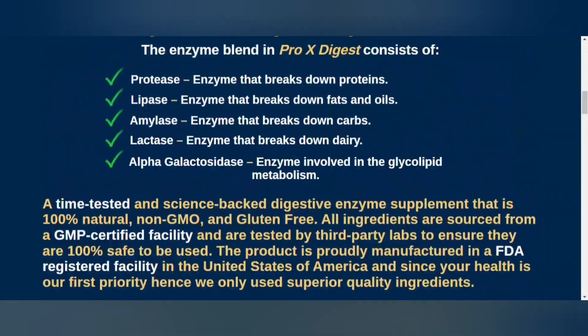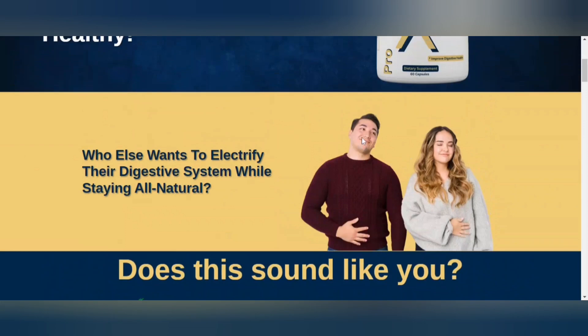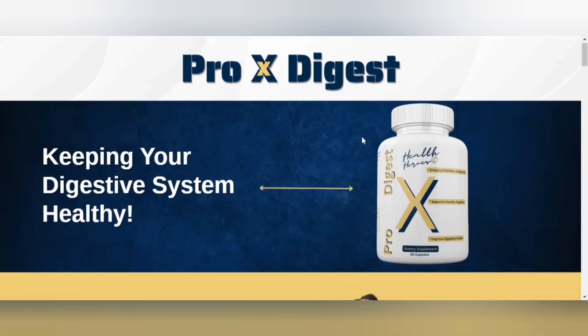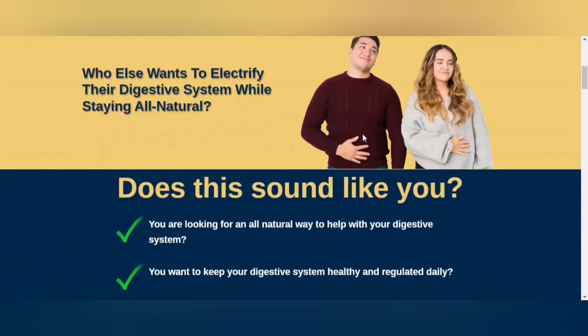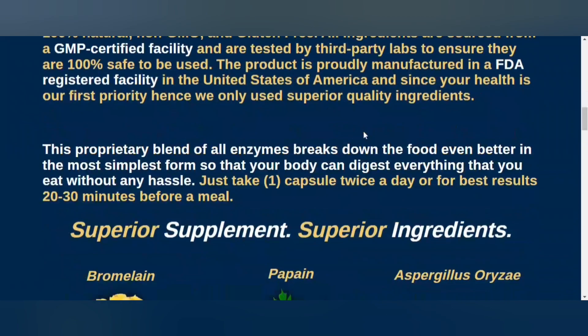And if you get Pro-X Digest and don't like the results, each bottle of this formula comes with a money-back guarantee of up to 60 days. If you want your money back, simply contact the manufacturers during the proposed guarantee period and they'll give you all your money back.